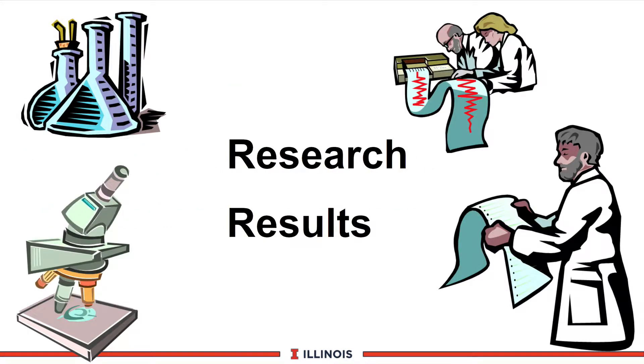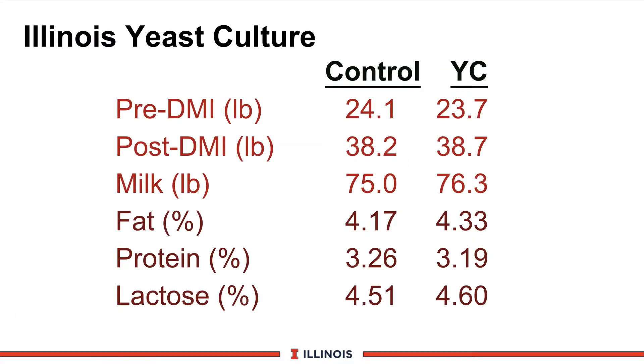Let us look quickly at some of the new research on yeast cultures. The first study we will look at briefly is a University of Illinois study with Jersey dairy cattle. Here you can see the overall results in terms of dry matter intake pre-partum, dry matter intake post-partum. Those differences are modestly small. An increase in milk production with yeast culture, although that is not statistically significant. And no changes in butterfat, milk protein, or lactose.